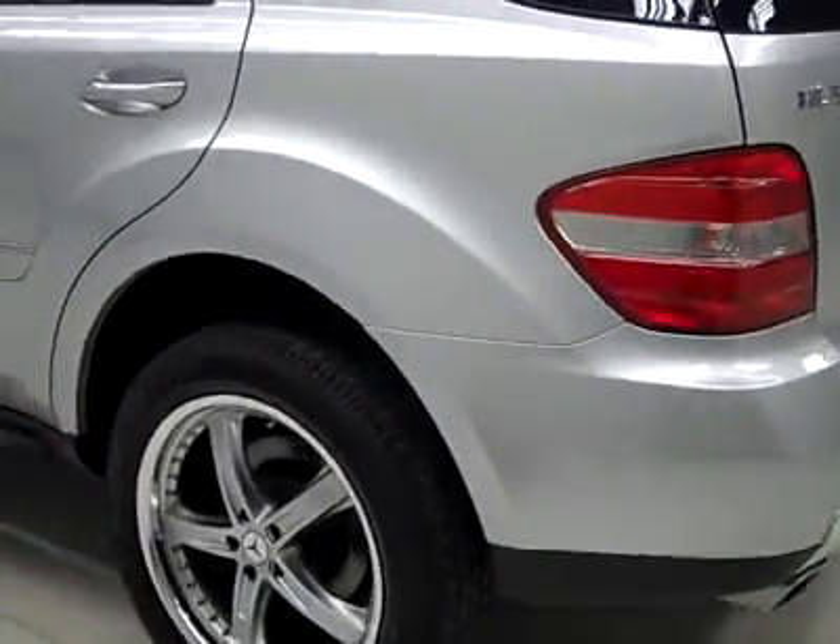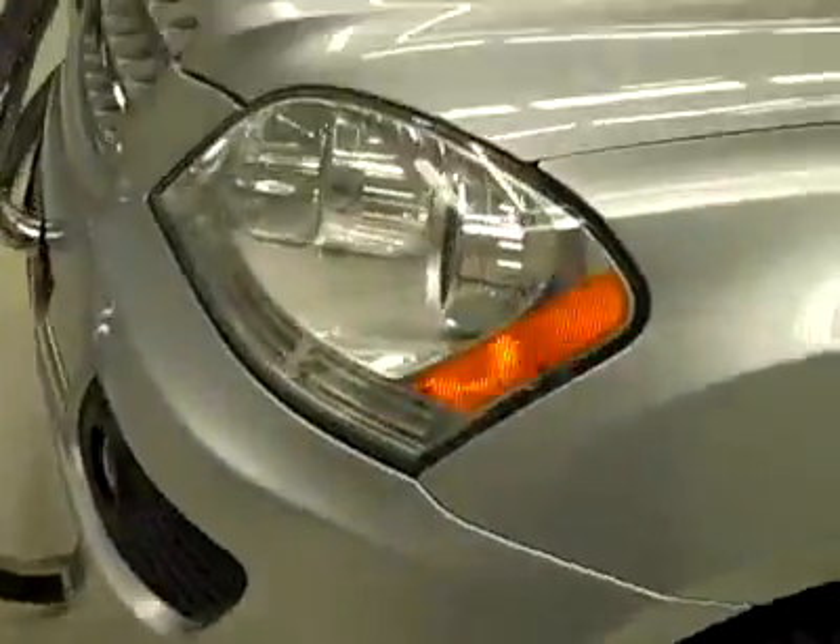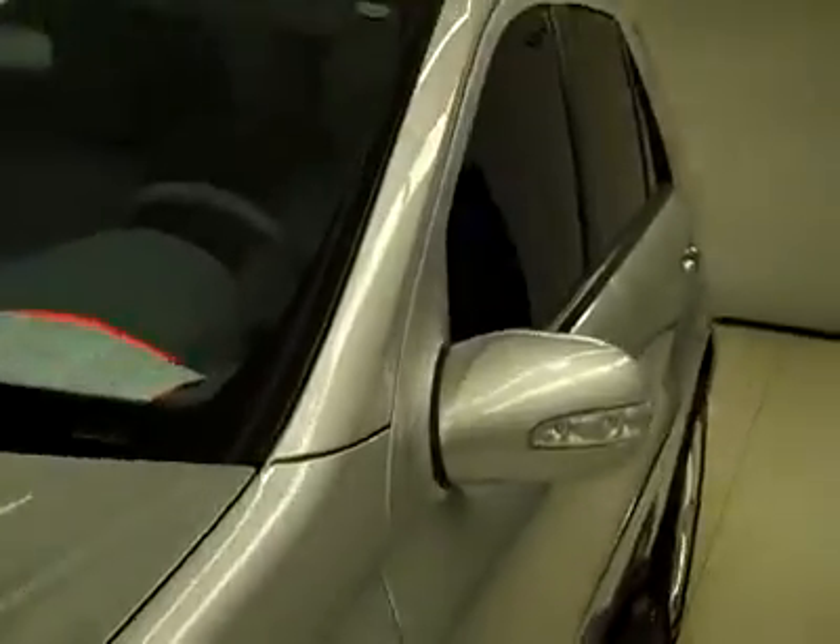Down this side, again very clean, shiny paint — no dents, dings, or scratches here either. Hood looks great too. Body's in excellent condition.